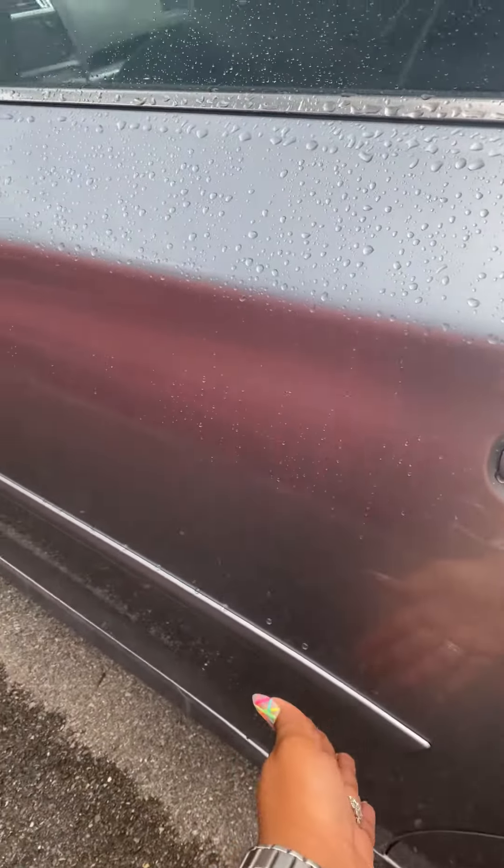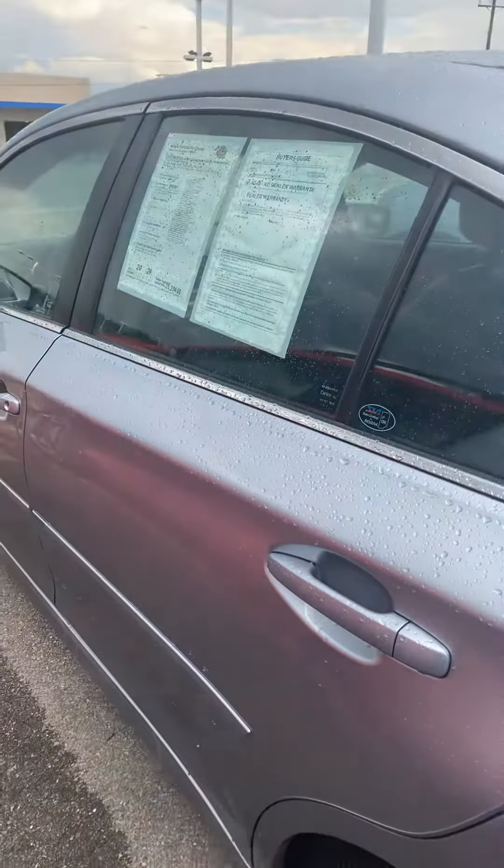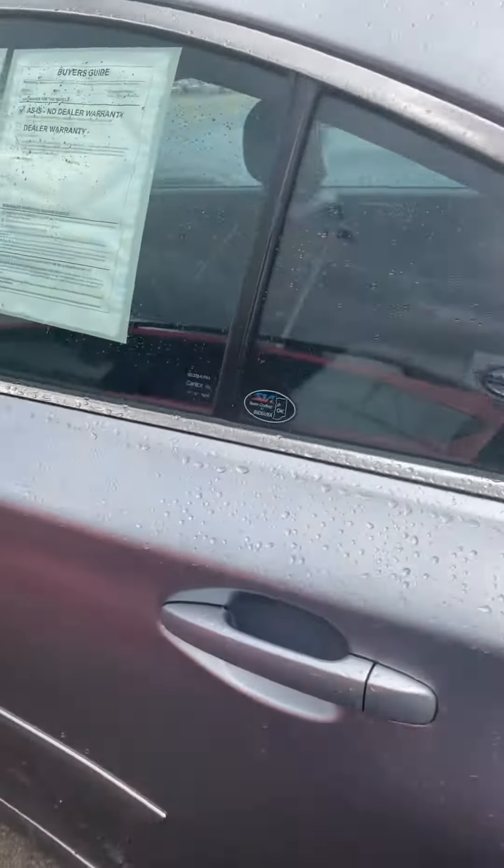You can see this little strip right here — it kind of protects your door, like if you're at a parking lot and someone opens their car next to you, it's not going to ding your door. So that side molding is a nice feature to have.